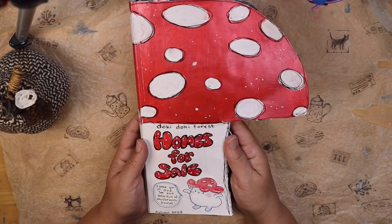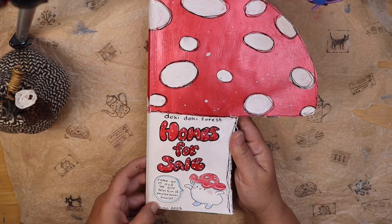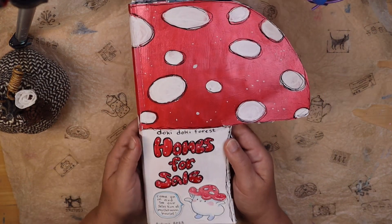We've got our hands on the brand new edition of Homes for Sale, Autumn 2023 edition in the Doki Doki Forest.